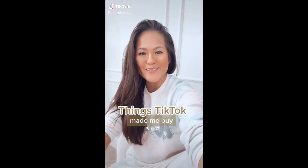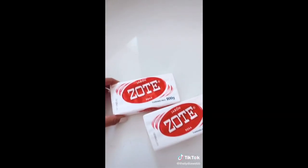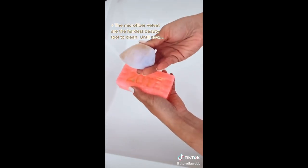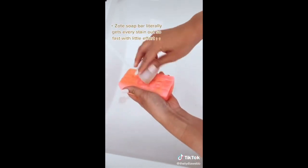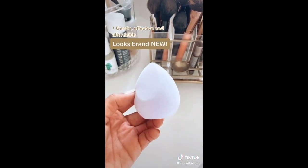On today's episode of Things I Learned on TikTok — the most effective way to clean those velvet sponges. This laundry soap bar is by far the best kept secret in the beauty biz. Without harsh scrubbing it removes any sign of use from my brushes and beauty sponges. Just look at that. It's gentle, effective, and affordable, and one bar will probably last a lifetime.